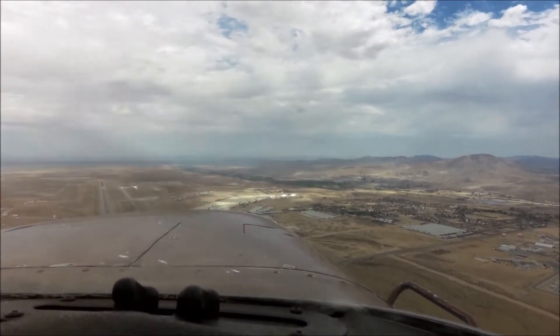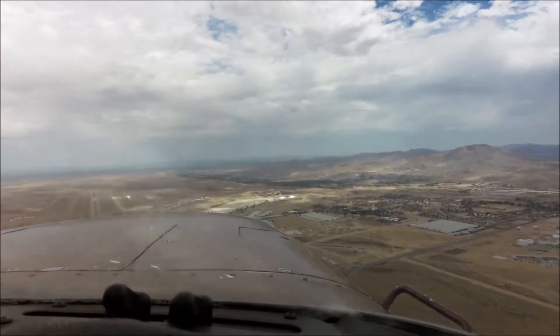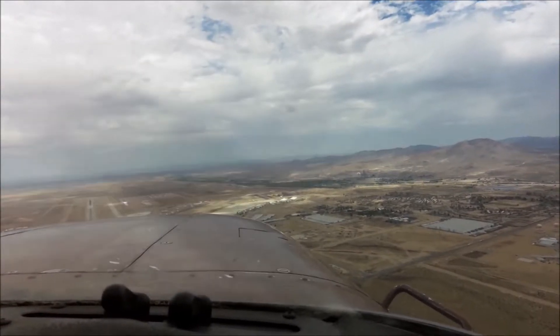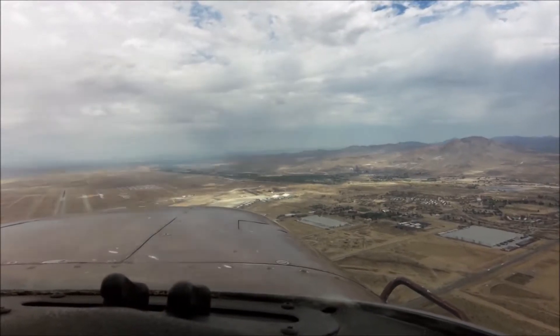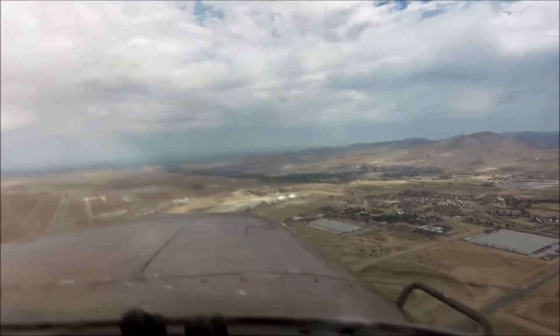Those are airplanes. Wow, a lot of them. Look at them out here. Are they creating another boneyard? You can see there's a ghost of the runway.